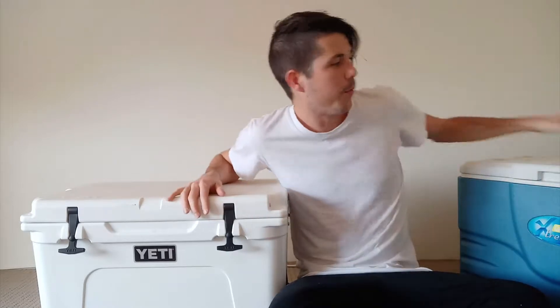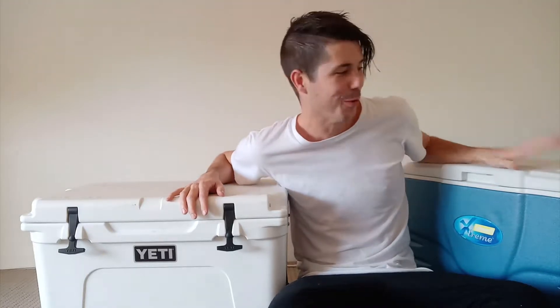Are Yeti coolers bear-proof? And what makes something like a Yeti bear-proof, where something like this Coleman Xtreme is absolutely not bear-proof at all? A bear can really easily get into this. So are they bear-proof? What makes them bear-proof? That's what we're going to look at in today's episode.